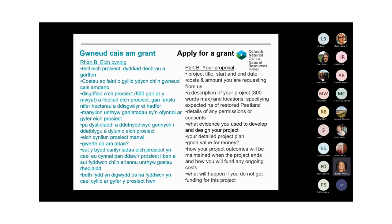Part B is all about the detail of your proposal — your project title, description of the work you want to do, the project start and end dates, and the amount being requested from us. In this section you'll also need to upload location maps and complete a project plan template.